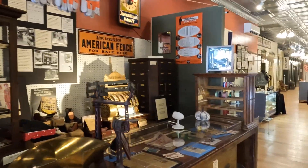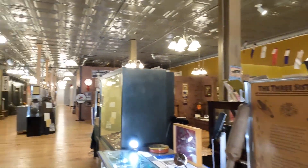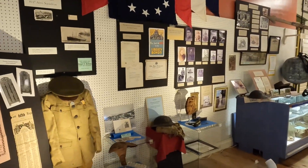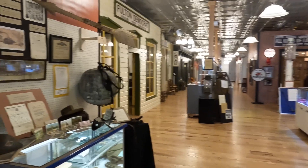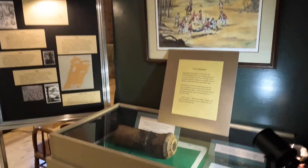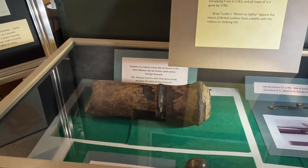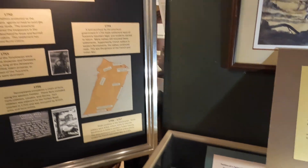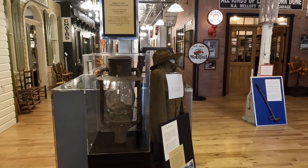Looks like an old store — all kinds of neat stuff in here. One of the cool things is this cannon that was blown up; we just have the end of it. Here's an old street light.